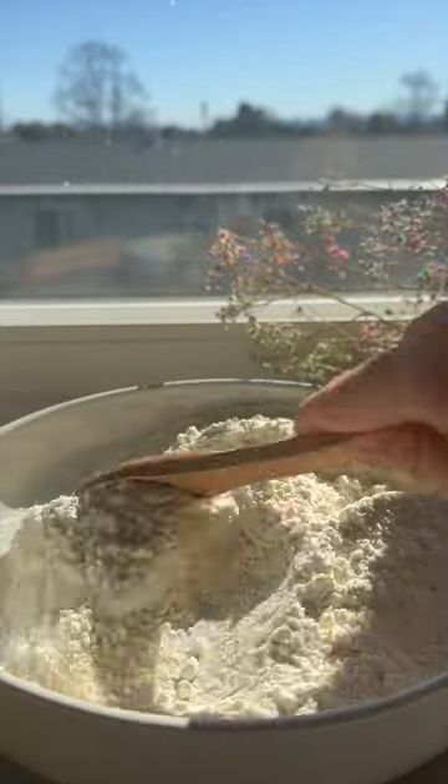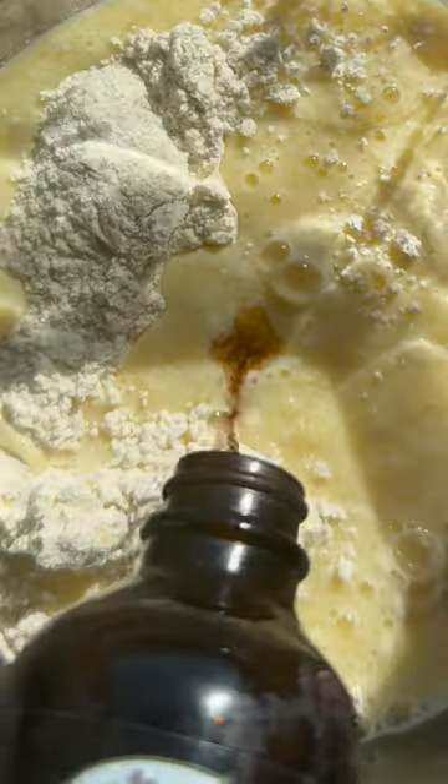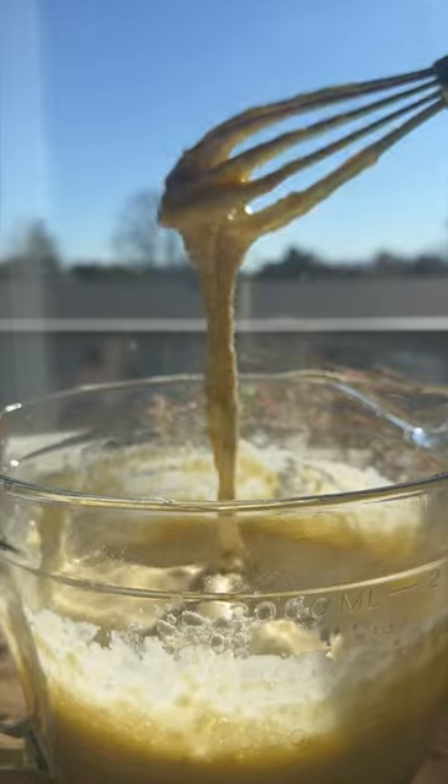Combine the flour, sugar, baking powder, and salt in a separate bowl. Whisk together the melted butter, milk, and eggs. Pour the wet ingredients into the dry ingredients, add vanilla, then mix until just combined.